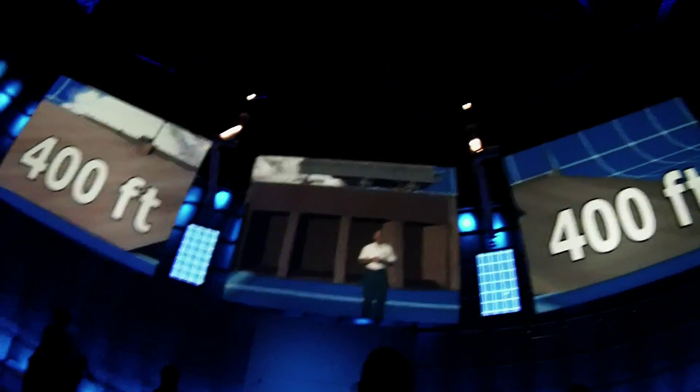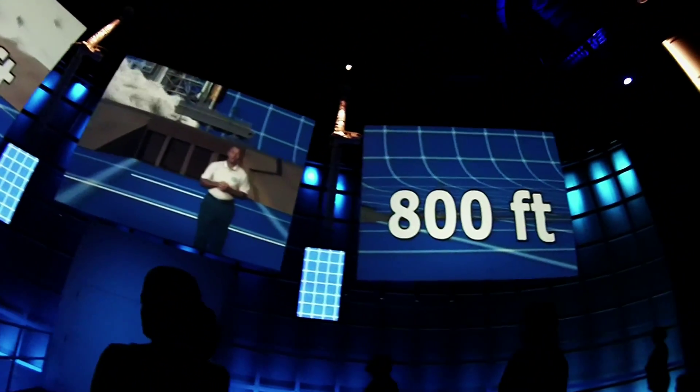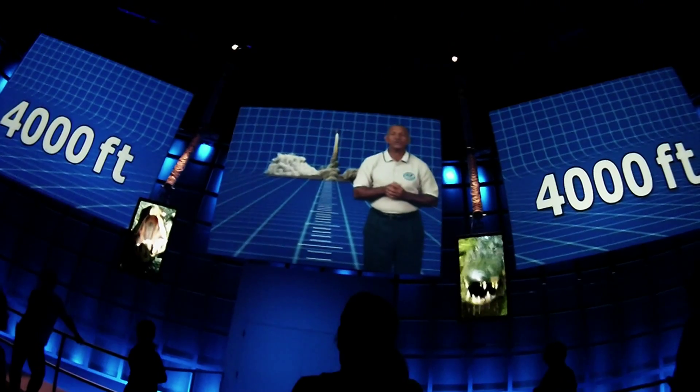Within 400 feet of the pad, the flames and heat from the engines will kill you. Within 800 feet, the sound will kill you. Within 4,000 feet, the snakes and alligators might kill you, because all that low-frequency vibration really scares them up.